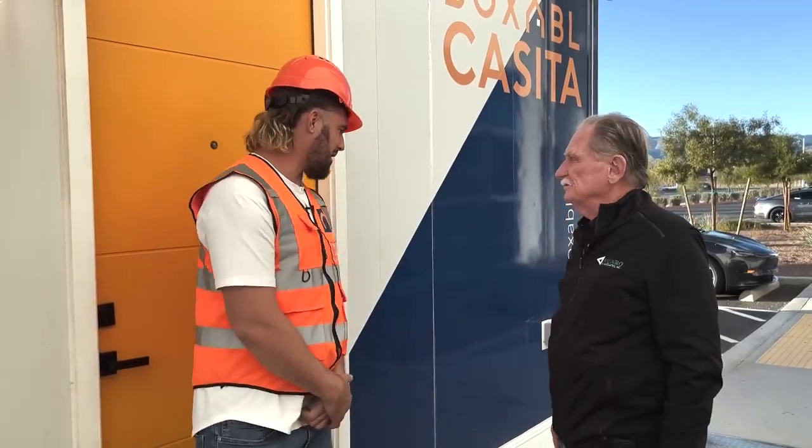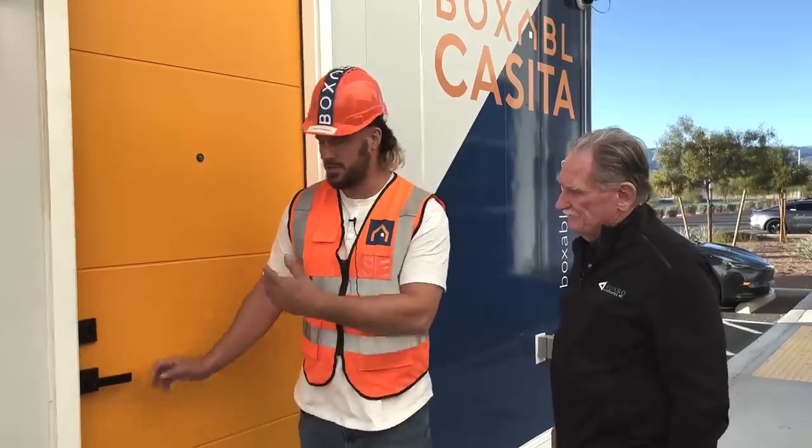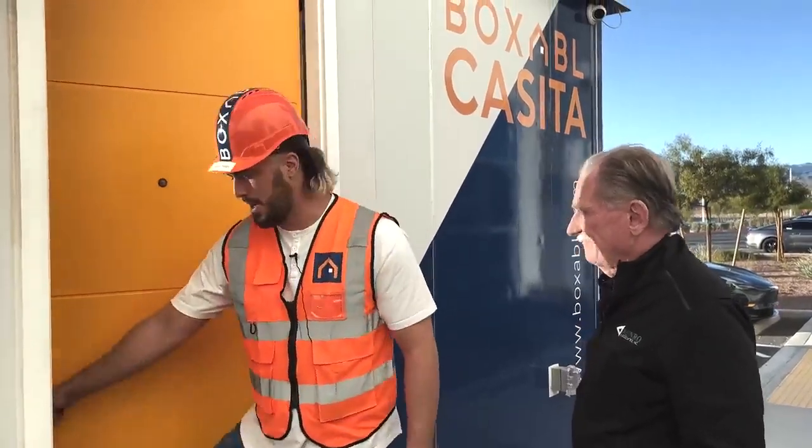We're here at Boxable in Las Vegas and we're going to have a look inside one of their units. Galliano is going to show us around. And look — I got poker chips, so it's a sure bet this is going to be a good video. Let's check it out — this is the Boxable Casita. Step inside.